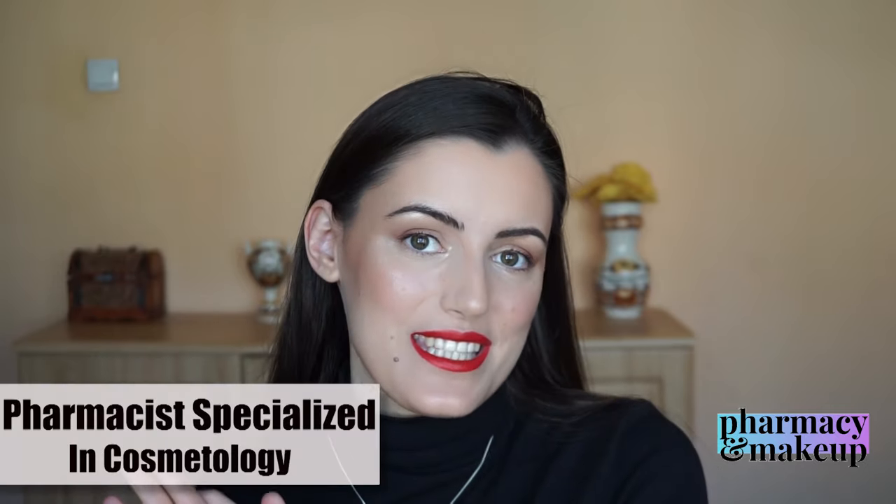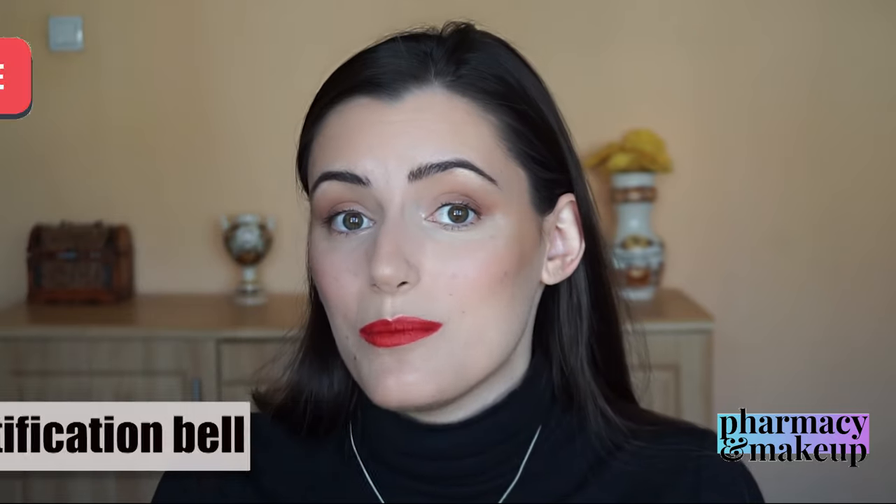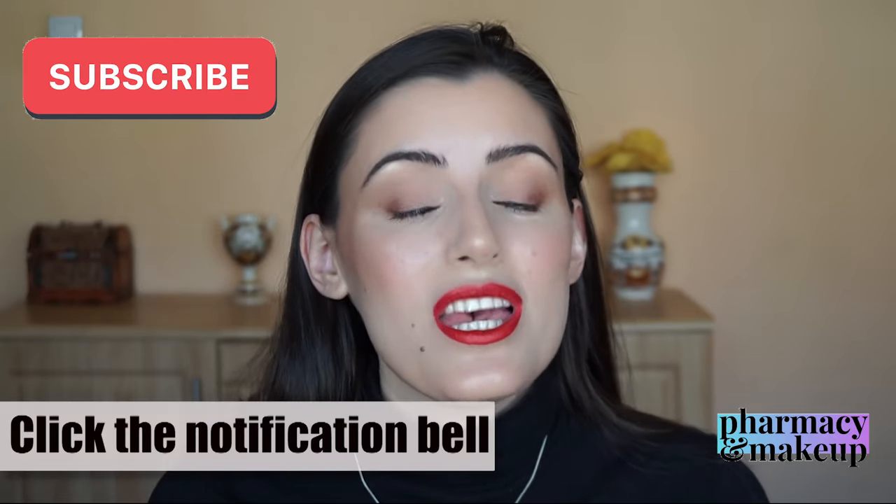If you're interested in this channel, let me introduce myself. I am a pharmacist specialized in cosmetology, and that's why I make these fun informative videos in which I analyze ingredients of makeup and cosmetic products. I post a new video every 10 days, so if you don't want to miss out, make sure you subscribe and hit that notification bell.